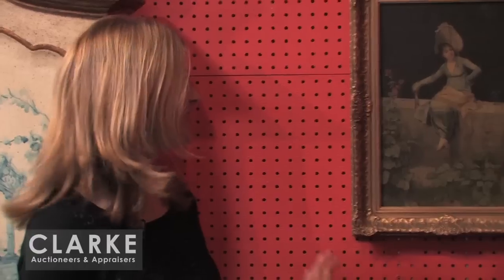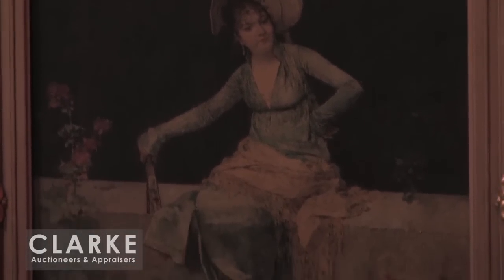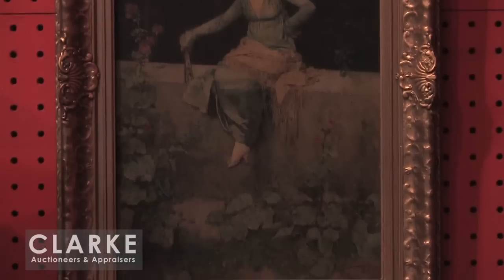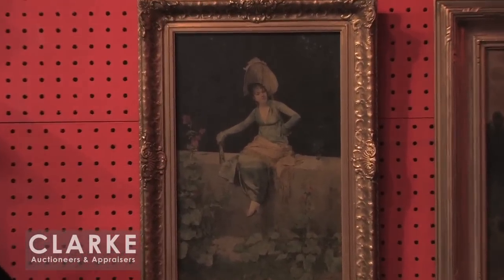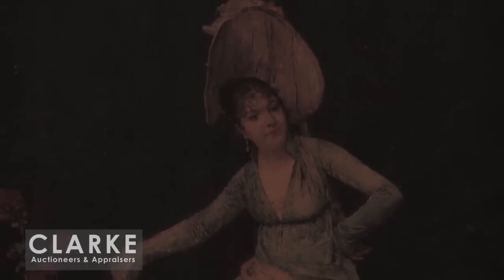Also from a walk-in Wednesday consignment but a different estate comes this beautiful oil on panel by Luis Jimenez Aranda — a wonderful painting of a woman seated on a ledge. You can see the beautiful tassels hanging from her scarf and the wonderful fan in her hand. The painter was a Spanish artist working in France. We do have a signature and a date in the lower right corner. I believe it's a late 19th century painting — absolutely magnificent. Estimated at $2,000 to $4,000.